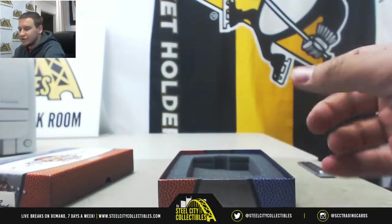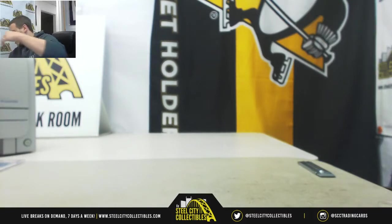Very nice way to finish it off there. Can't go wrong with a Jordan auto in your case, though. So thank you very much for the break, and congratulations.